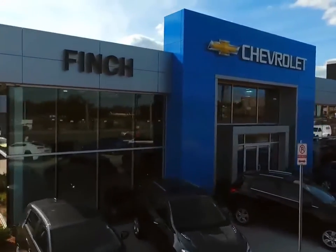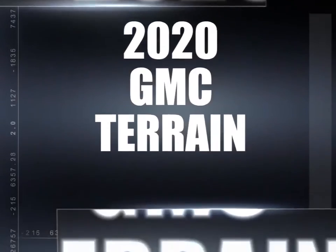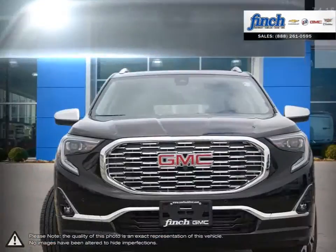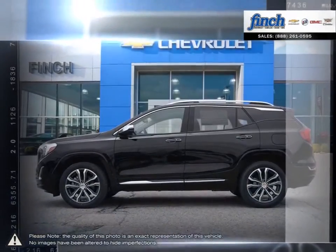Welcome to Finch Chevrolet. Today we're looking at a 2020 GMC Terrain. Muscular style, efficient power, comfort and cargo carrying capability — the Terrain SUV delivers at all, no compromises required.